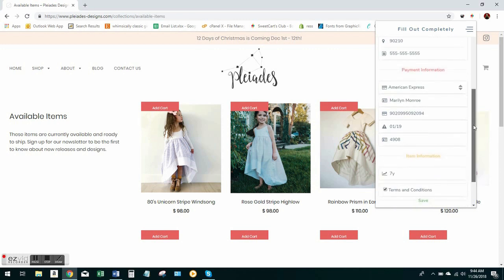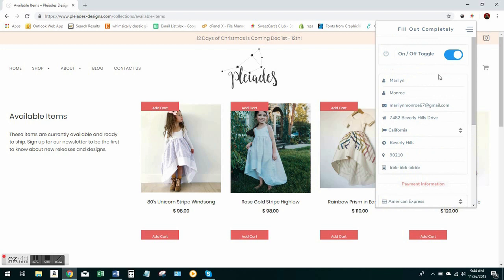Now we're going to fill out the bot. Again for veteran users, most things are the same, but we've removed a couple of the old buttons that were there. So you just put in your name, your email address, your address, zip code, and phone number.